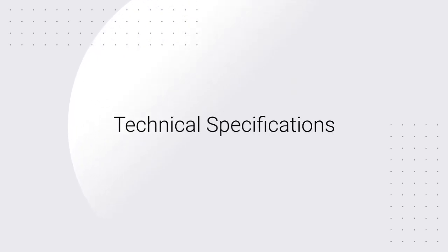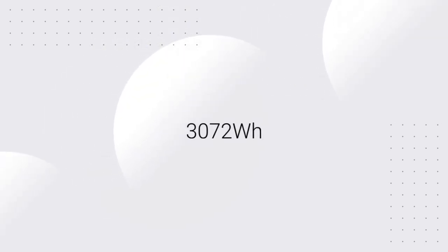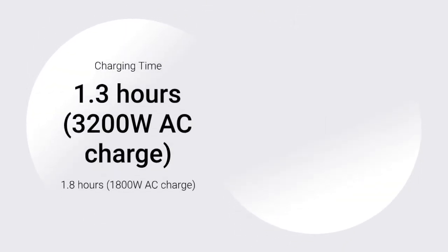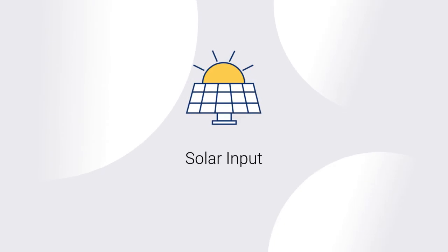Technical specifications. Capacity: 3072 Wh. Output power: 3600 W. Battery type: LiFePO4. Charging time: 1.3 hours at 3200 W AC charge; 1.8 hours at 1800 W AC charge. Solar input: 2400 W max (2 × 1200 W XT60 port). Weight: 79 pounds.